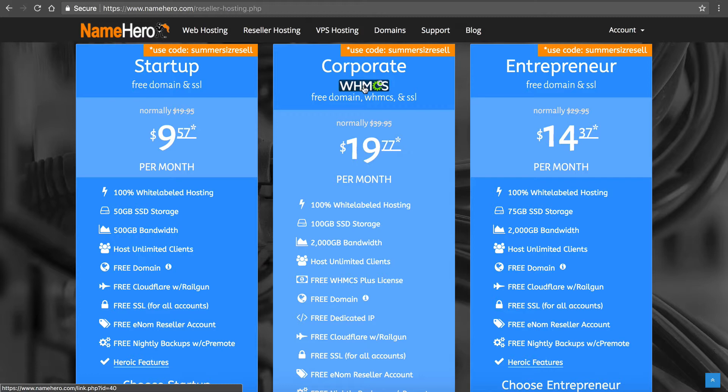If you go to WHMCS.com and purchase the license on your own, you're going to be looking at $18.95 a month — and that's just for the license, not your hosting package. So at NameHero, if you sign up for our Corporate package you get that for free. With our best available rate right now at $19.77 a month, your hosting account really only costs about $2. You're going to save a lot of money, and that's why the Corporate package is our most popular.